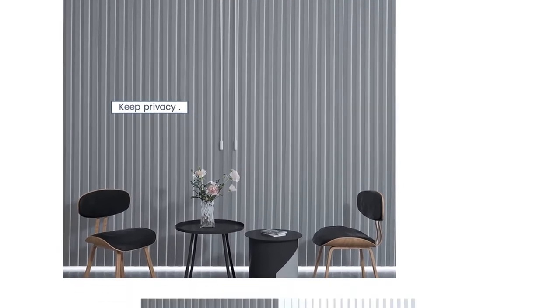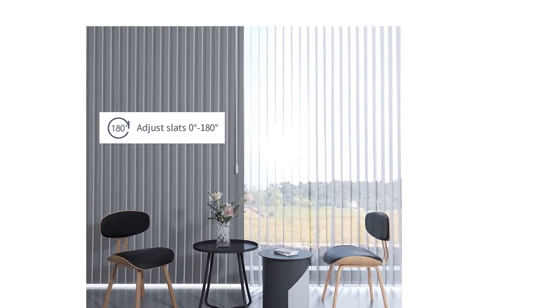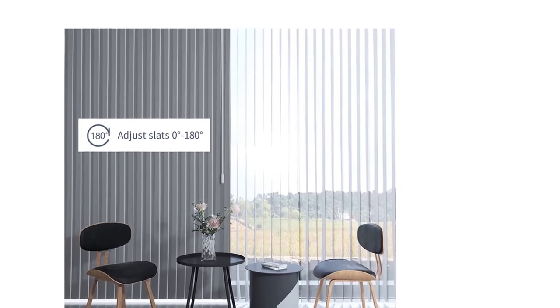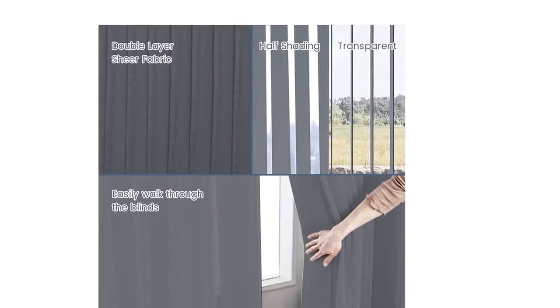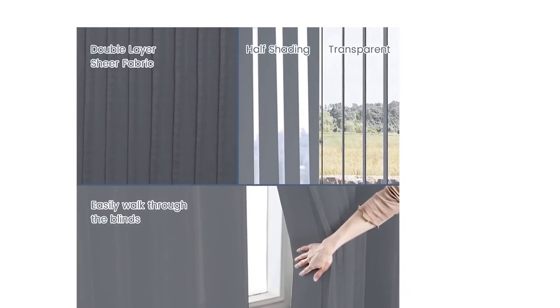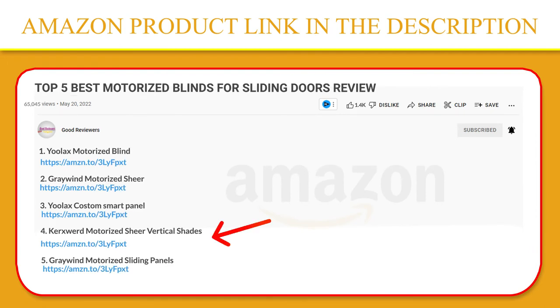With independent soft veins, you can enjoy the scenery outside without fully opening the curtains, and can freely walk through them when closed. Individual veins can be removed and washed separately, so there's no need to clean the entire curtain because of one stain. Click the link in the description for a better price and original product.